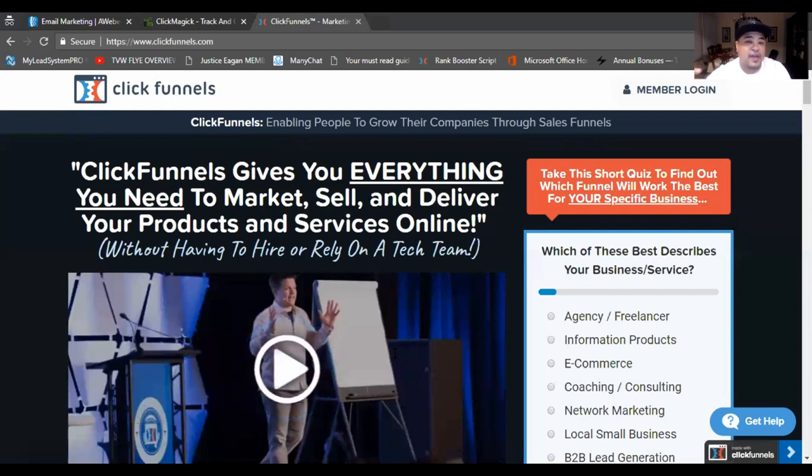Now, how do all three tools integrate? You create your capture page, get the link, go to Click Magic, create a tracking link, and send it out to your solo vendor. All three of these tools work together — that's why they are the three most important tools as an online marketer. You need to be tracking everything in your business, sending out emails to your list, and you need a way to capture those emails for your list.